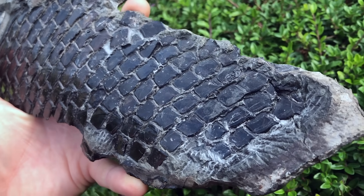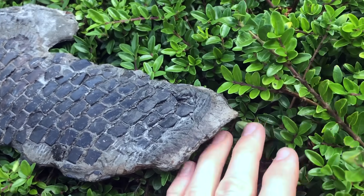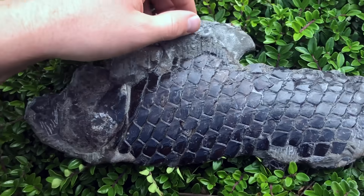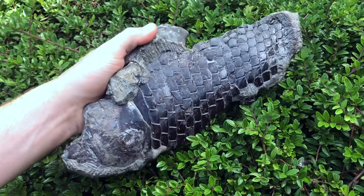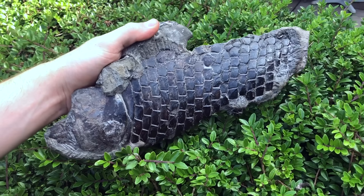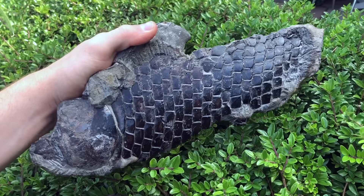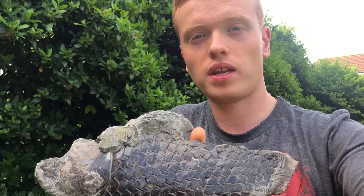Here are all of those jet black diamond scales. This is a lepidotus fish — there would have been a fin coming off the back, but the slab had sheared off there so the fin had gone. This is by far one of my favorite fish fossils; very, very pleased with this one. I hope I find another one, even if it's not as good — this is just exceptional. I hope you enjoyed the video, thanks for watching and I'll see you in the next one.